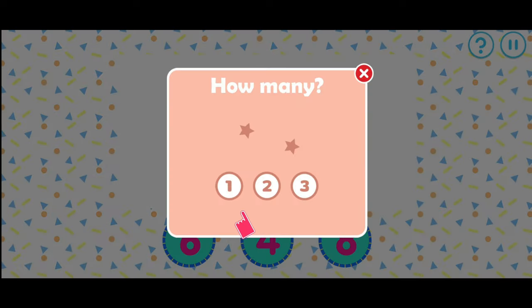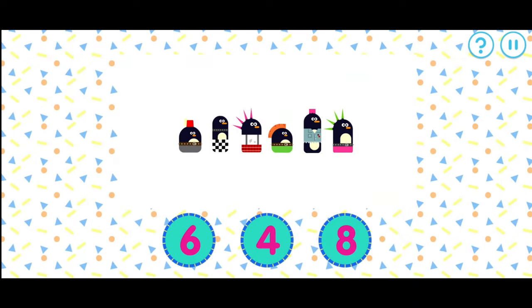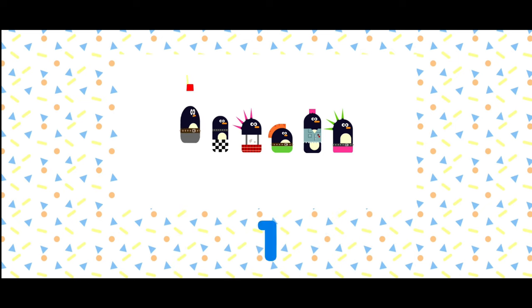Which number matches the amount of items on the screen? How many punky penguins are there? That's the correct number. One, two, three, four, five, six.